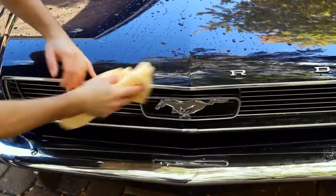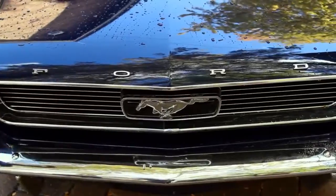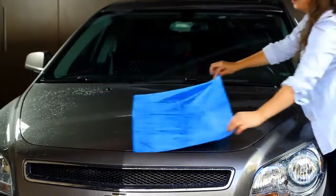Nothing will dry your car faster or easier than the Absorber, and it's gentle enough to use on all paint finishes.